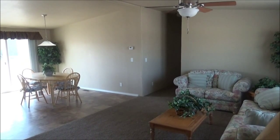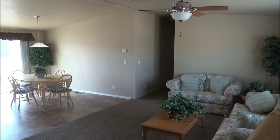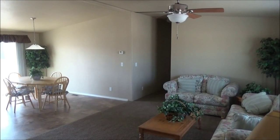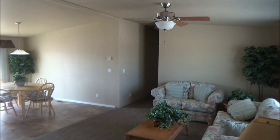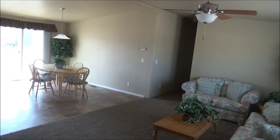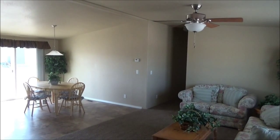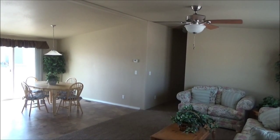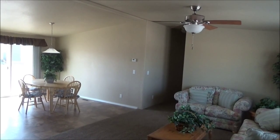Hey guys, Den up here. Today we are looking at the Majestic from Marlette. It is model 9597S. This is 1,702 square feet with the stainless appliance package. Four-bedroom is optional, but this is a three-bedroom.